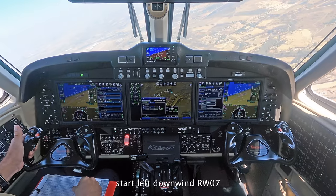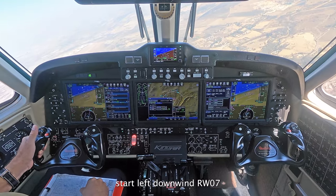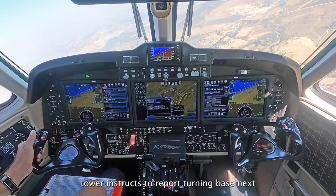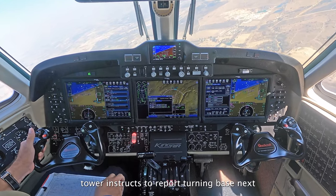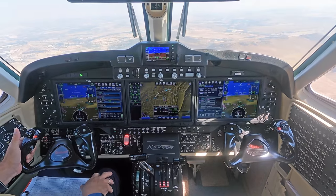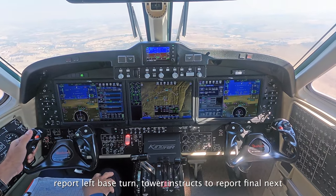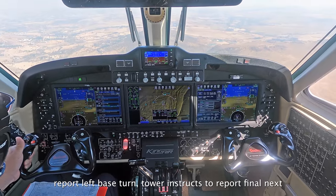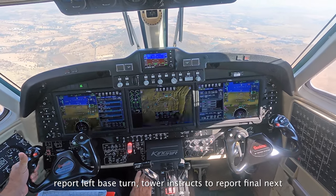NM8803 ECHO, commencing the left downwind, descending 6500. NM8803 ECHO, copy, report before turning base. Turning base next, N03 ECHO. NM8803 ECHO is ready for the left base turn at 6500 feet. NM8803 ECHO, report final approach on V07. Final next for 07, next to report 07.